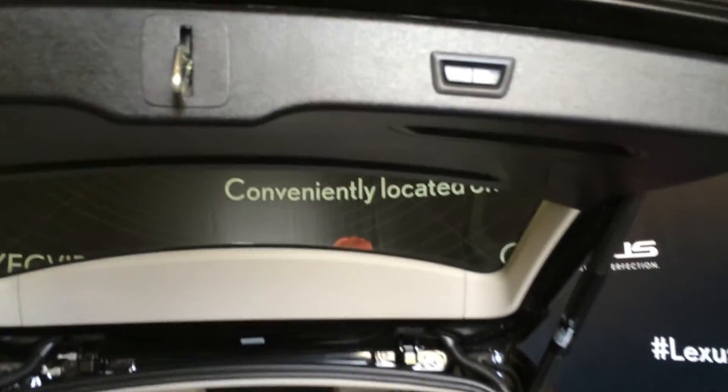Inside the trunk there's some lighting, hooks, mesh side pockets. Overhead, you have an automatic close button as well as a lock button.